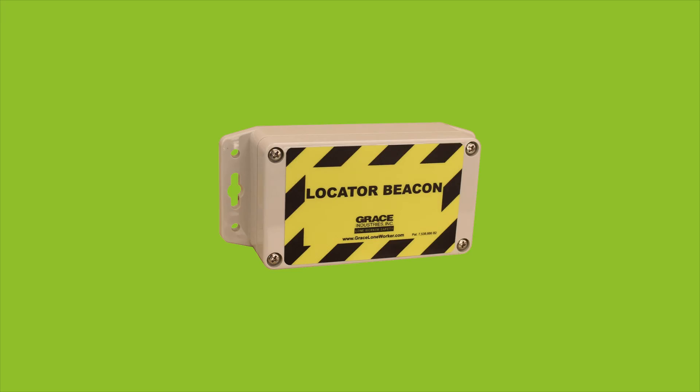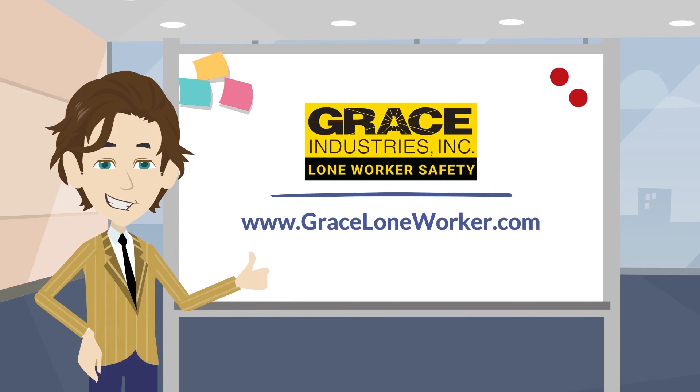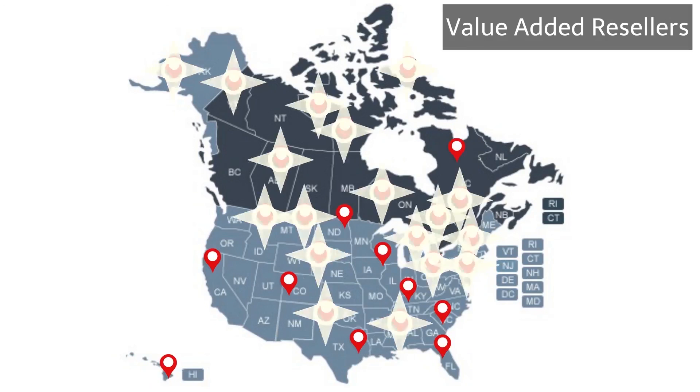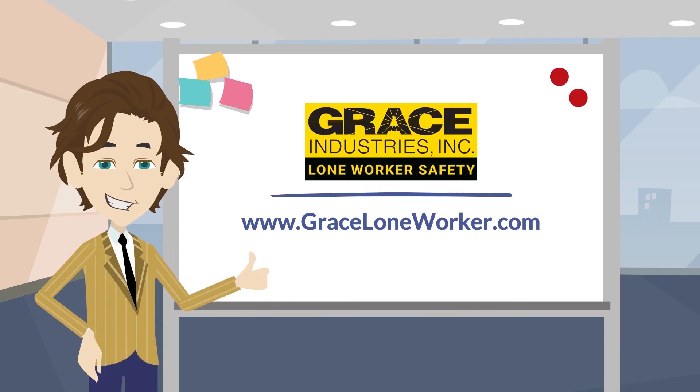Now that we've talked a little bit about Grace Locator beacons, let's talk a little more about the MS-2000X. It can be purchased directly from graceloneworker.com. For large-scale applications, Grace Lone Worker system dealers are available across the U.S. and Canada and are trained and certified to provide on-site surveys and consulting services. Visit us at graceloneworker.com.